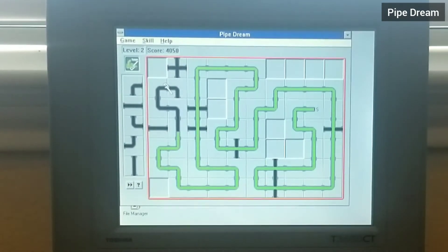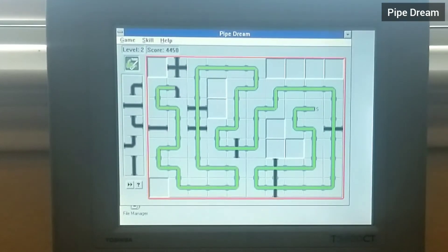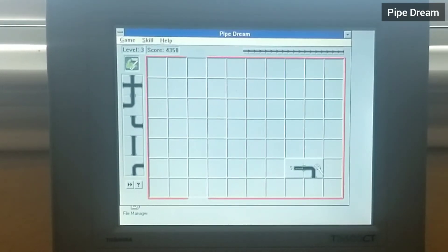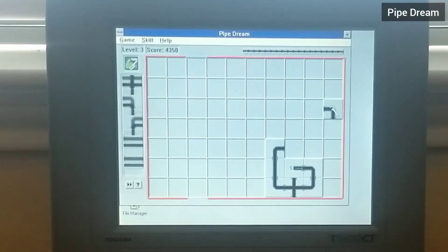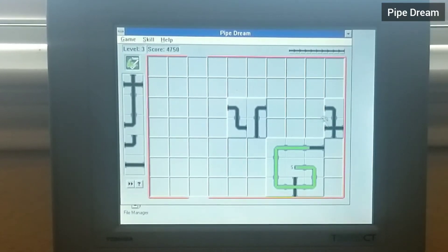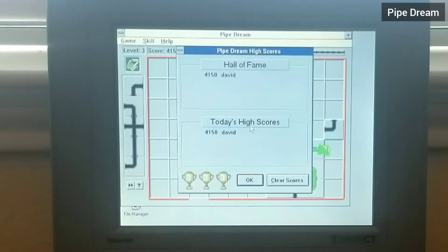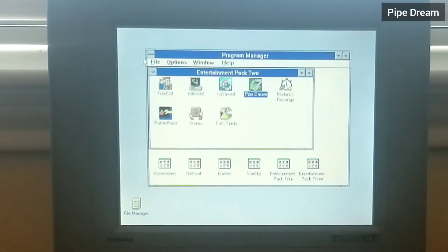I've run out of room but I've already exceeded the number of pipes I need to lay down, so I'll just let it run its course. I misclicked. I think I'll come back and try again so I can beat this game, but for now we'll move on to the next one.